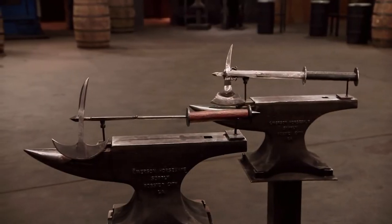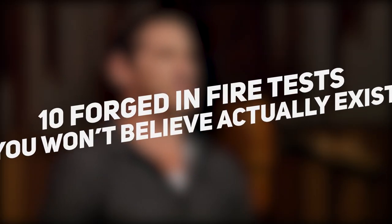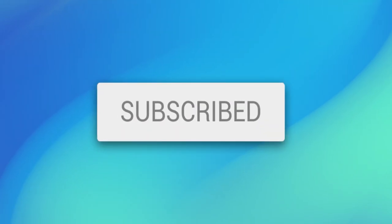With swords having been used for thousands of years as some of the most deadly weapons available, each will have to go through a specifically tailored test to analyze their durability, appearance, and ergonomics. In this video, we will be highlighting 10 Forged in Fire tests that you won't believe actually exist, so make sure to leave a like, hit subscribe, and see if you agree with what we put at number 1.